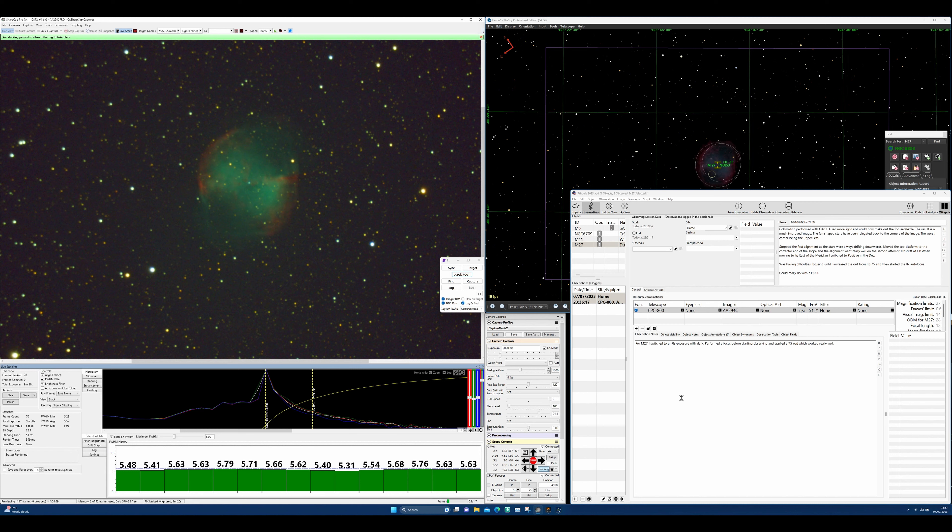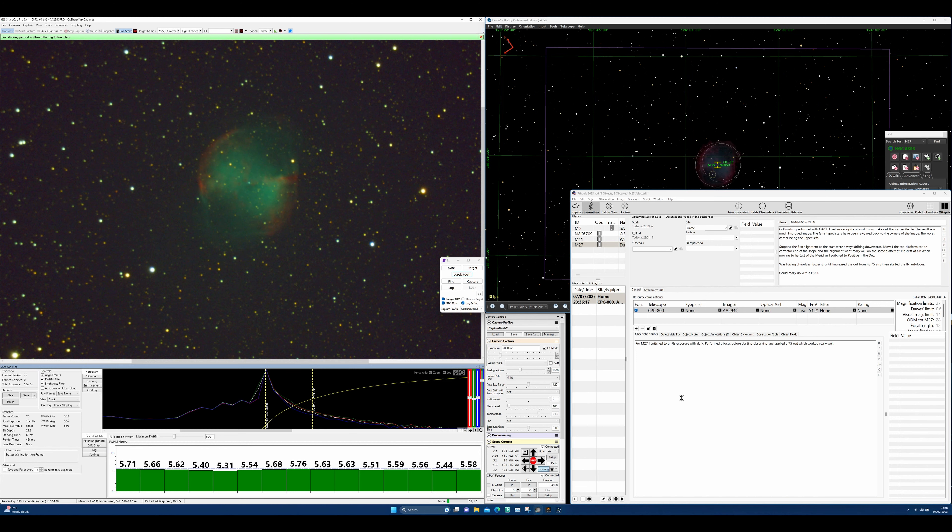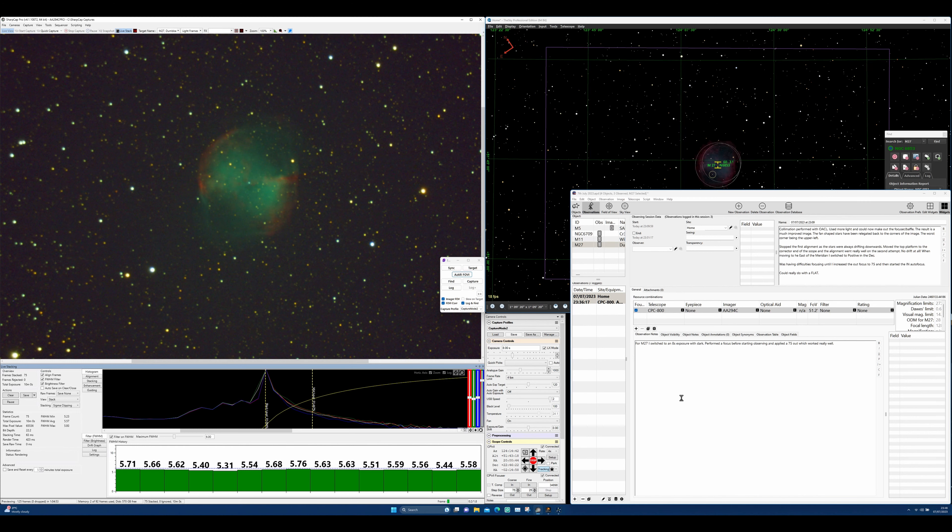I made the crazy decision to collimate my scope using OACL, which is a little camera you put in the back with a piece of software. You put concentric rings — one on the high-piece focuser or baffle, and another around the secondary mirror showing the image of the primary. These are calibrated and you put in an offset. This was the fourth attempt, and the secret was having a lot more light. I used the same flat panel, but pointing out into daylight worked really well. So I was quite pleased with that, but it's still very warm out there.